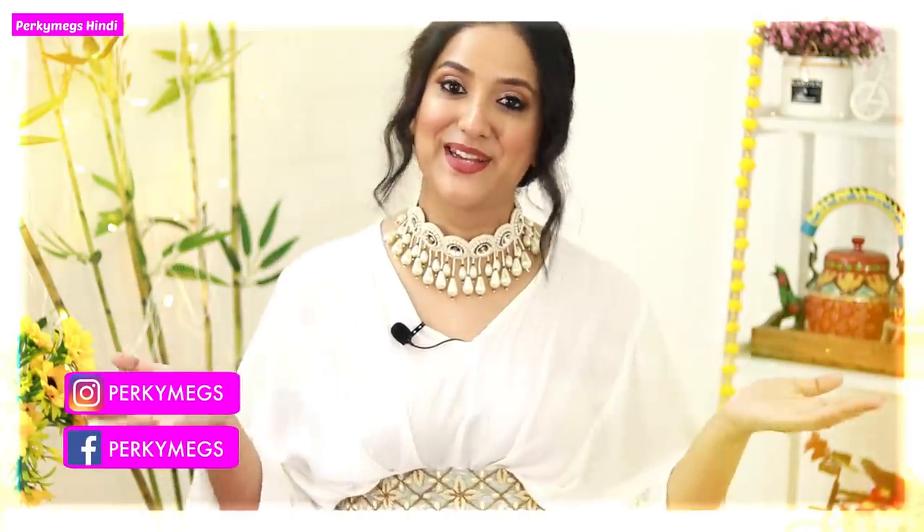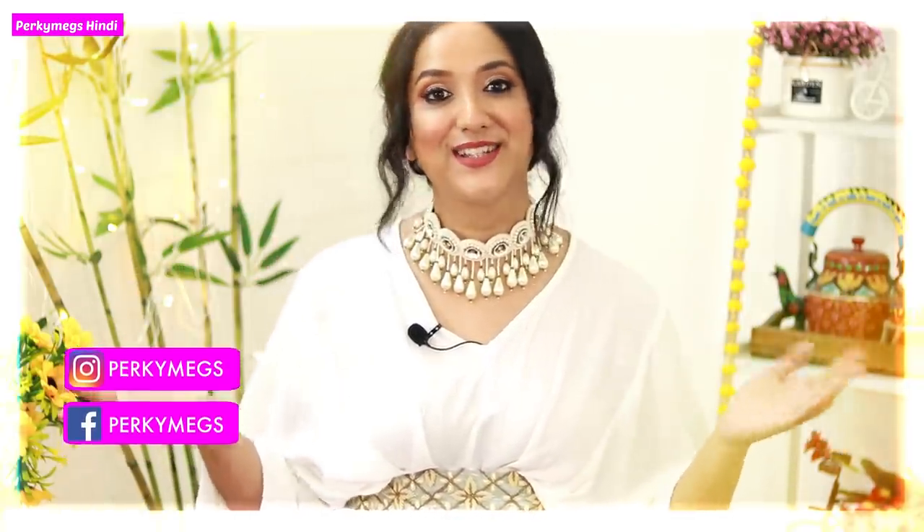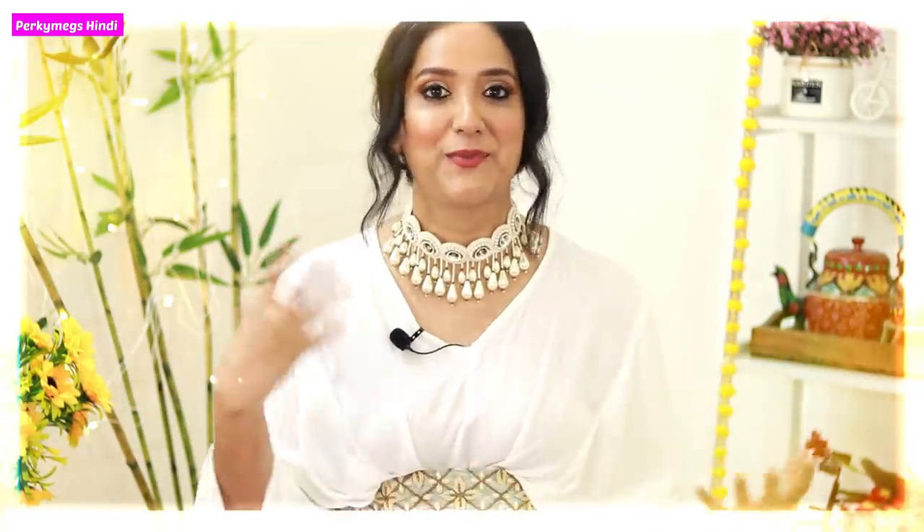Hi guys, I am Omega and welcome to Pocky Makes Hindi where we are talking about fashion, beauty, lifestyle and mommy talks. Festive series are on this channel and I have been talking about festive haul part 2. I showed you part 1 and it got a lot of views, so thank you so much for liking my festive series. Today is festive haul part 2.